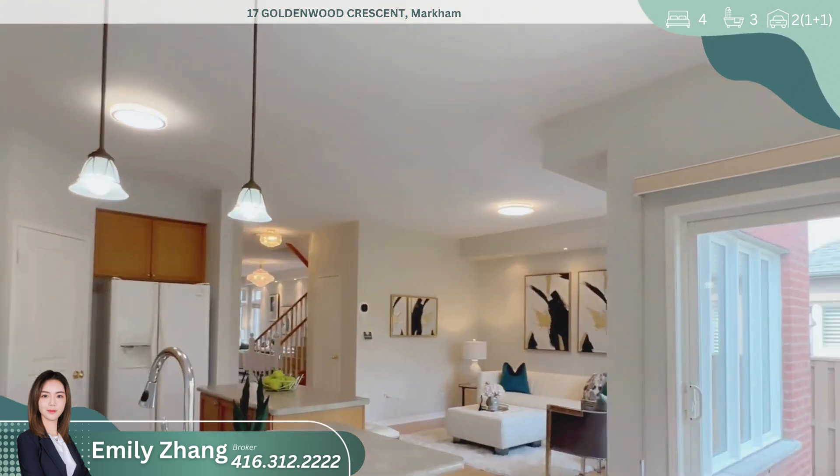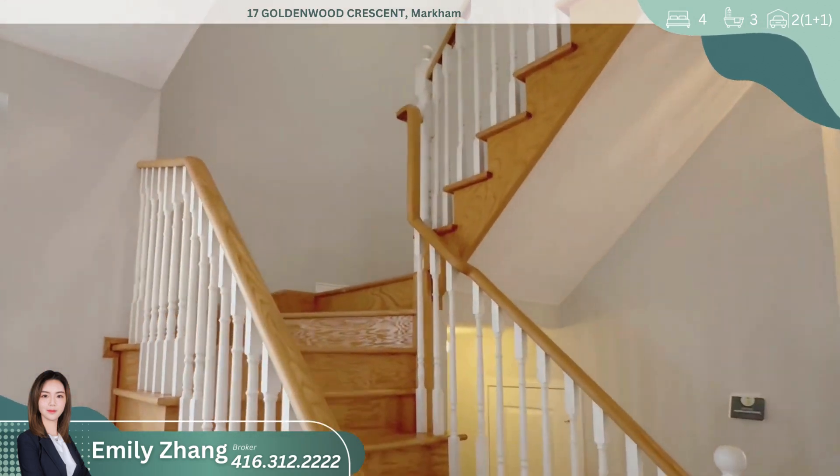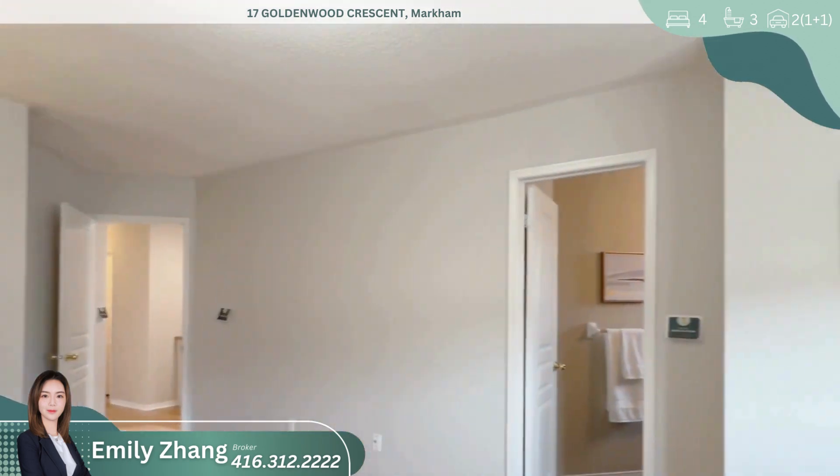Upstairs, you'll discover four generously-sized bedrooms, providing ample space for your family's needs. The large master suite is a true retreat, complete with a four-piece ensuite bath and a spacious walk-in closet.